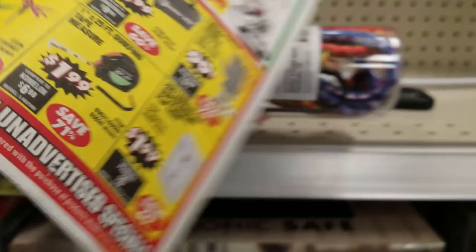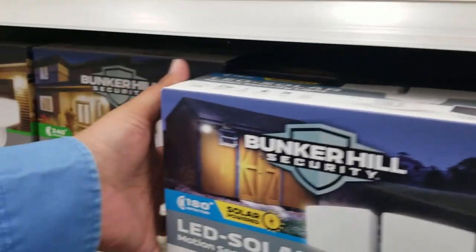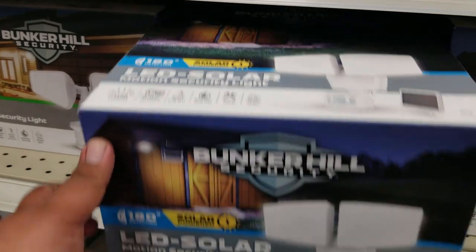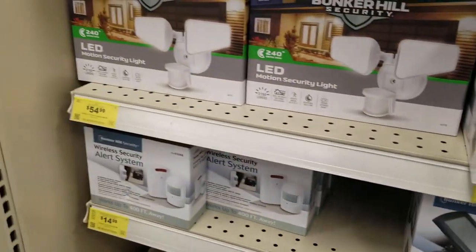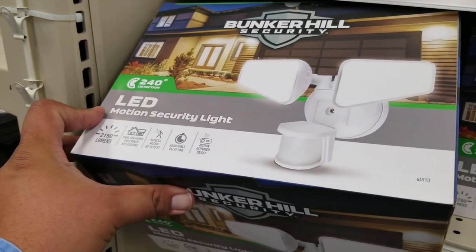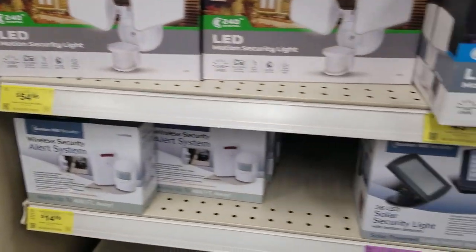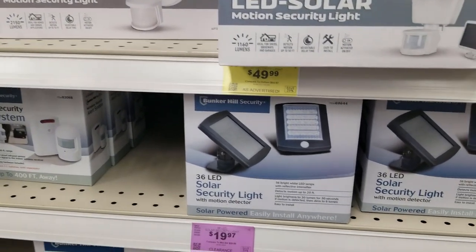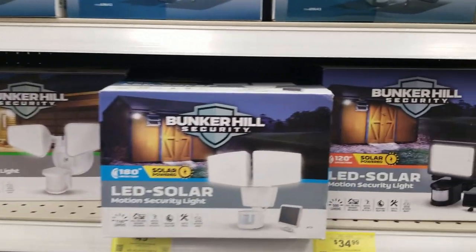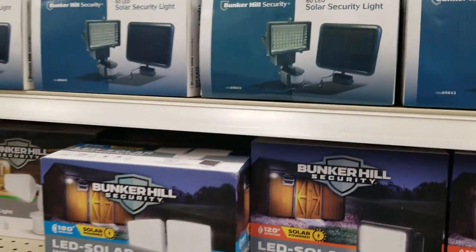Those are the new Bunker Hill lights — I was just looking at those on the website actually. They look pretty decent. That's the hardwired version — a wired interior light that saves energy because it's LED and produces more light than a regular fluorescent. And that one with the solar panel is $49. They come in black and white.